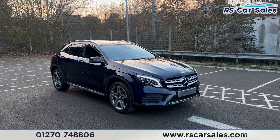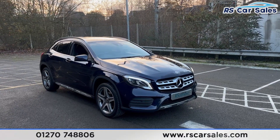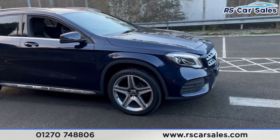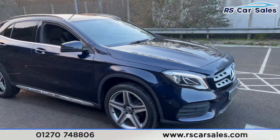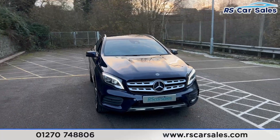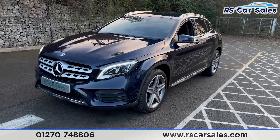Here we have a 2018 Mercedes-Benz GLA 200 AMG Line Premium. This vehicle comes with 19-inch alloy wheels, all in excellent condition. We also have the blue exterior paintwork, the LED high-performance headlights, and the Mercedes badge in the center of the grille.